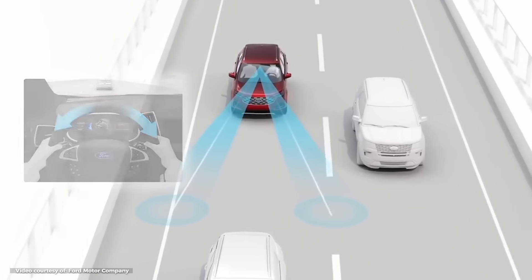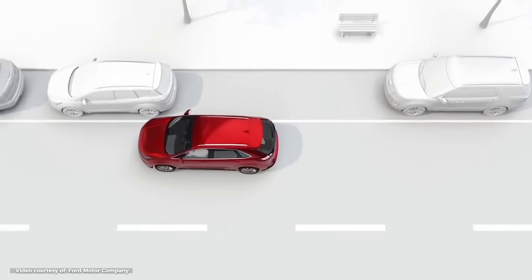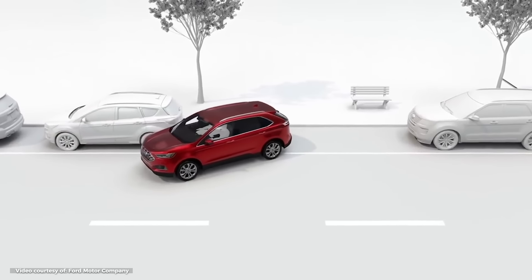Things like lane centering and active cruise control are all part of that. You also have enhanced active park assist with perpendicular and parallel parking, and a hands-free rear liftgate.